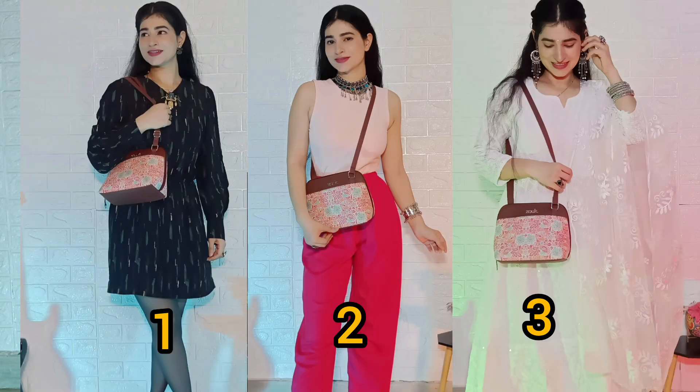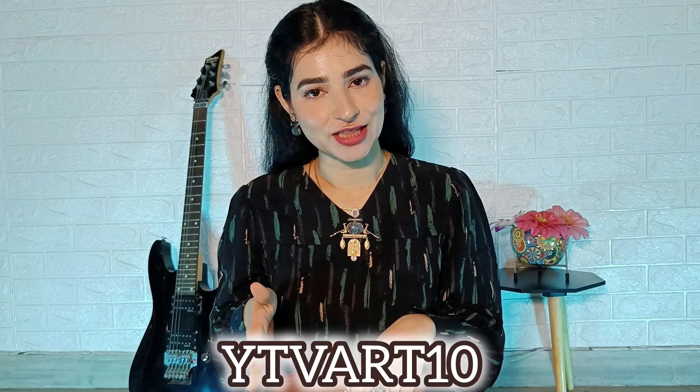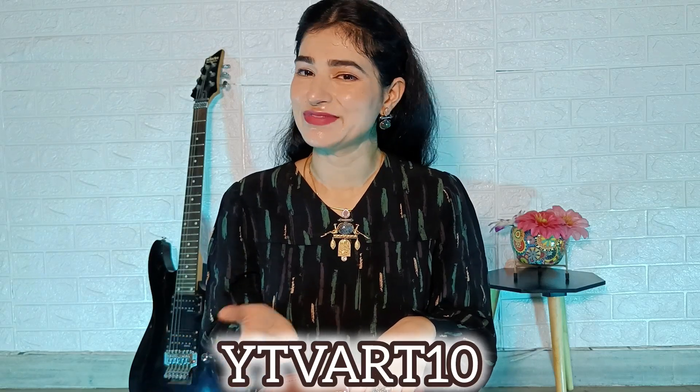These were 3 different outfit looks with just one sling bag. Do tell me in the comment section down below which look you liked. If you like the bag, please check out Zook's website — link is given in the description box. If you use coupon code YTVART10, you will also get an additional discount. That's it for today's video, I'll see you in the next video. Until next time, take care. Bye-bye.